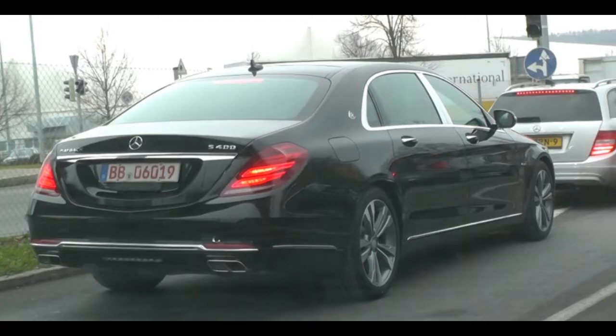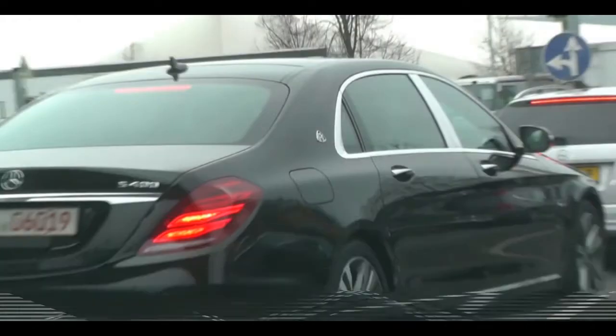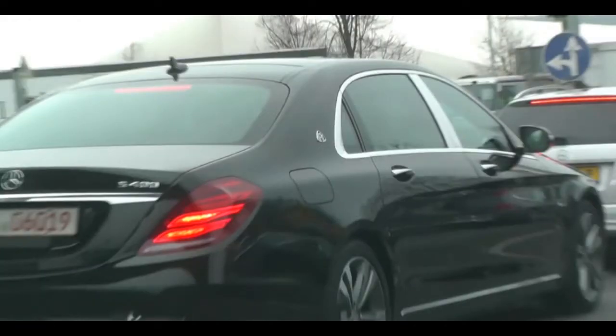YouTuber Walkoart usually films some pretty amazing Mercedes and Porsche prototypes around Stuttgart. A day ago, he was able to film this black car — still a Maybach in every sense of the word — but offering a little less under the bonnet. Badged as the S400, this is designed to be an entry-level model for the Chinese market, but with a potential to be offered elsewhere.